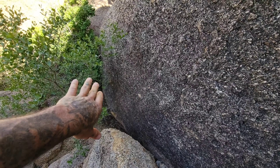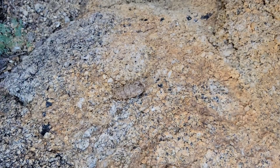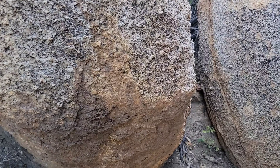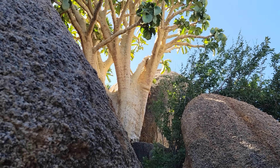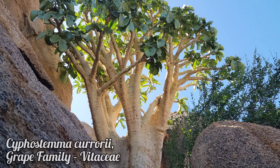Now ascending a small nook in a canyon — look at the grain size of this plutonic rock, this intrusive igneous rock. Must have taken a very long time to cool. And look up here — this massive succulent member of the grape family in the genus Cyphostema.